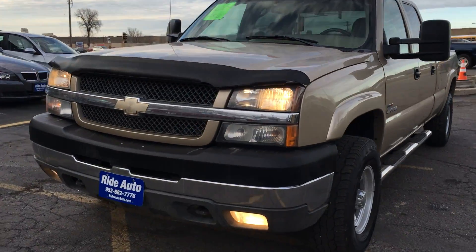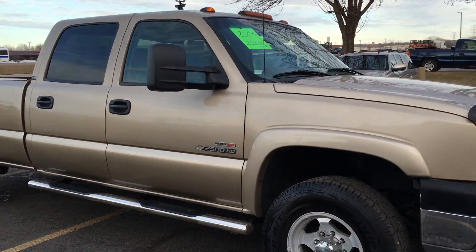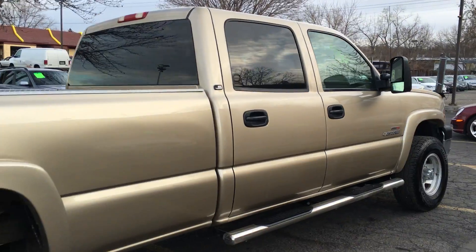If you're looking for a clean Duramax, consider this 2004 Chevy Silverado 2500HD. This is a two-cab, four-door, long-bed, four-wheel drive, 6.6-liter Duramax turbo diesel attached to an Allison transmission.